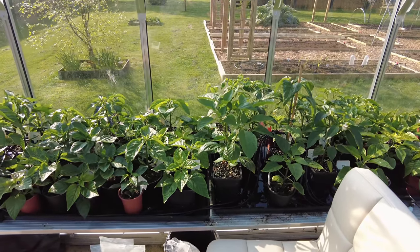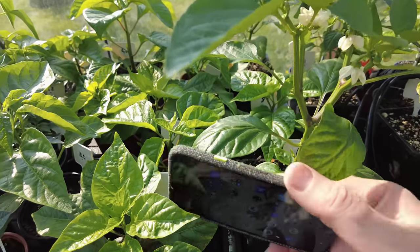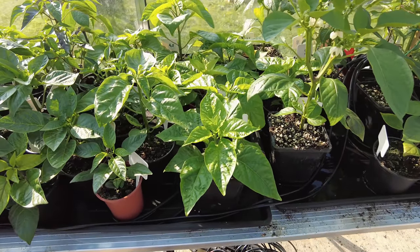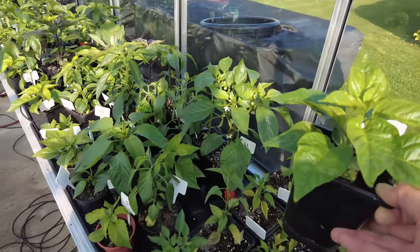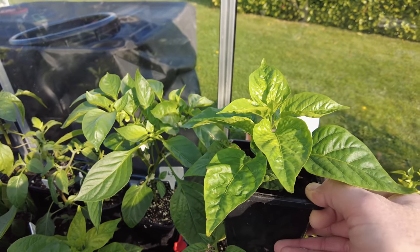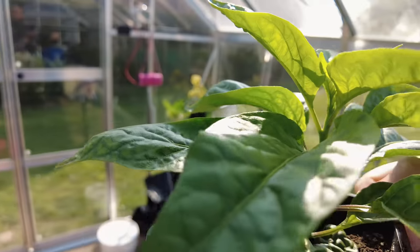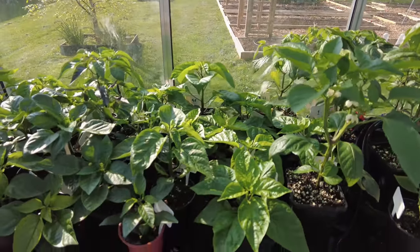Let's take a look at some of my superhots. I think this here is a superhot — you can see by the leaves — yeah, it's a Seven Pot Primo, again planted January 18th. You can see it's not as big as the Ramiro, but I'm still impressed with the size. The Seven Pot Primo is putting out a lot of good growth, but no flowers just yet, and that's to be expected. That will also be potted up pretty soon.